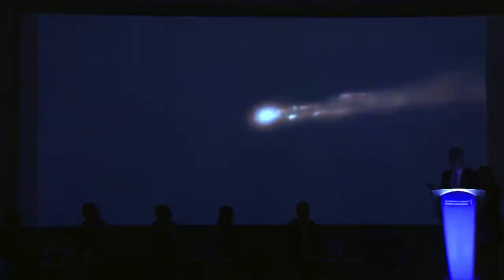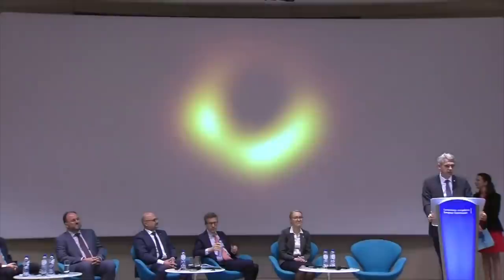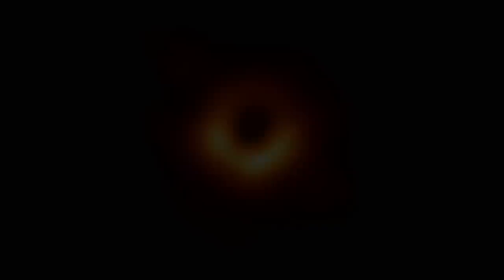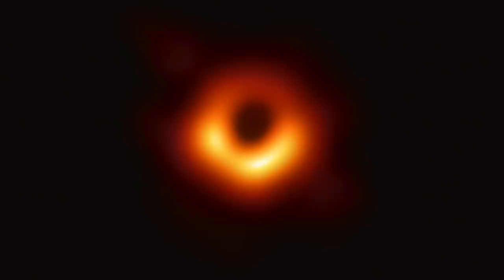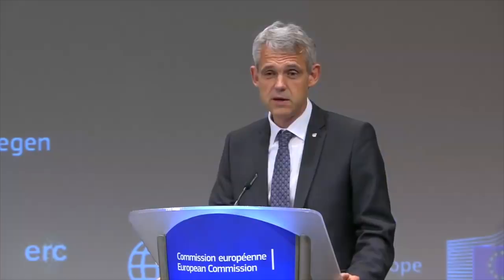I never believed that this black hole was as big as people said until we saw that. This is the nucleus of the galaxy M87, and this is the first ever image of a black hole. You have probably seen many, many images of black holes before, but they were all simulations or animations — and this one is finally real.